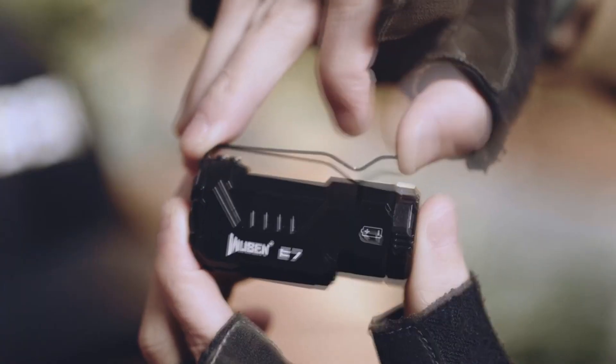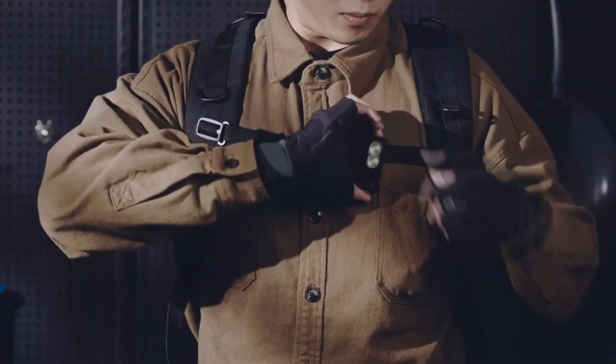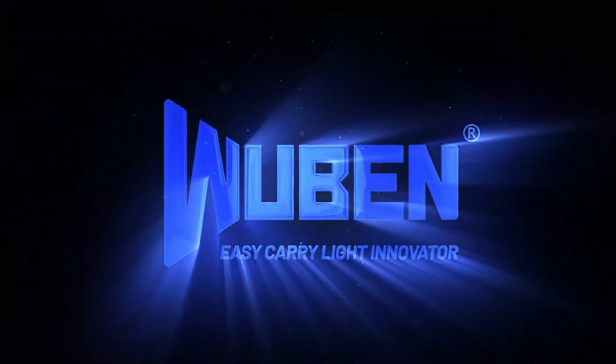It's priced at $30. Check out the link in the description and get 10% off when you buy one direct from Wuben. I really like the look of this thing. Check out the E7 on the Wuben website, and while you're there, check out the OWL 3 — it's really cool as well.